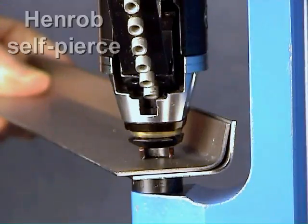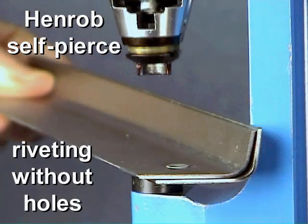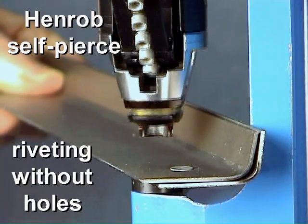With no holes to drill and producing consistent high-strength joints, self-pierced riveting is becoming the fastening method of choice for ladder production.